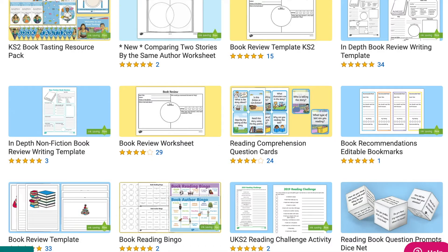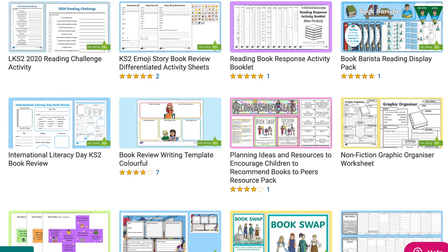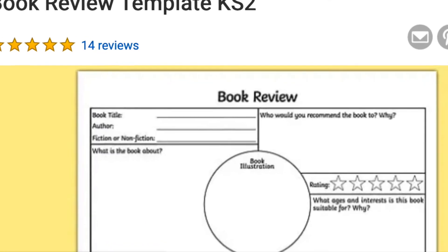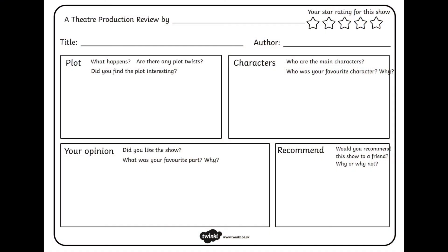In school, children are regularly asked to fill in book reviews. These are great for encouraging discussions about books and being able to write a synopsis, and equally adults go to book clubs in the real world. However, this reviewing skill can be used in the real world, such as when reviewing a restaurant, a holiday, a theatre trip or even a movie. For example, children could fill in this theatre production review after seeing the Christmas play, the Year 6 play, or even when actors from a local community have come in to perform.